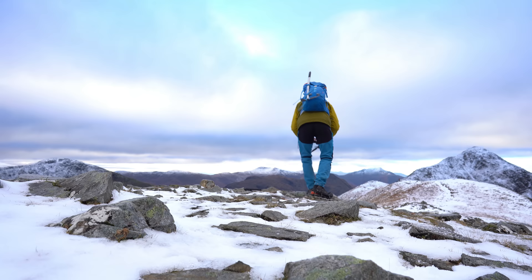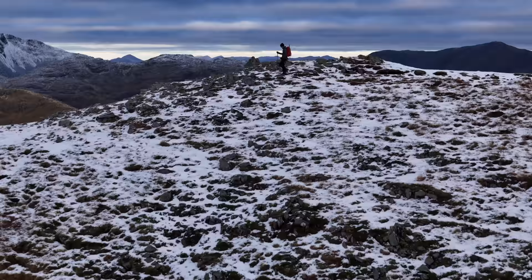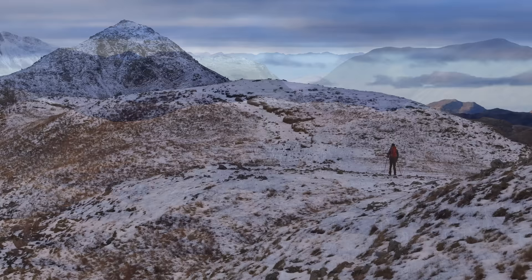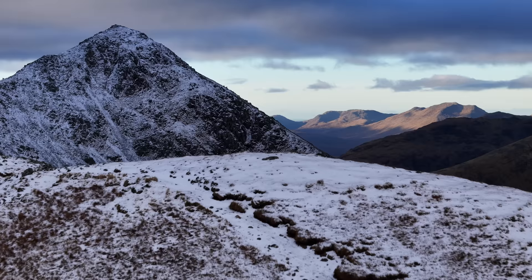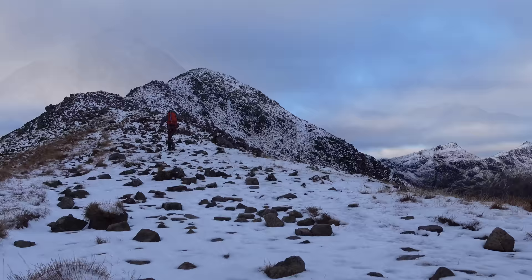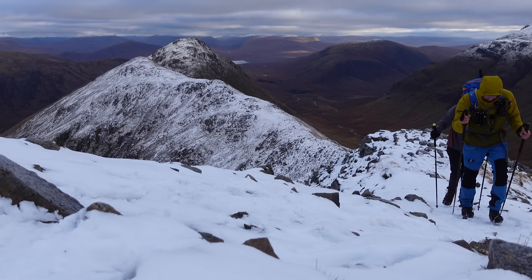I'd spent a bit of time here taking some footage for the cinematic reel - no idea if it's going to be any good. Lewis had headed on so I needed to get my skates on and catch him up. But you can see here the ridge along to the mountain which is called Stob Dubh on Buachaille Etive Beag - it's just lovely, a really nice mountain. So anyway, up we headed and before long we were approaching the summit.